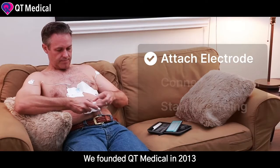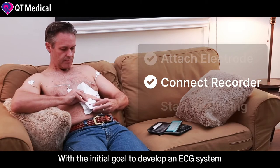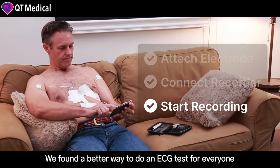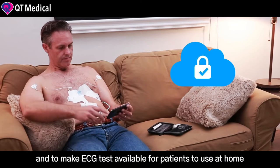We founded Cutie Medical in 2013 with the initial goal to develop an ECG system specifically for pediatric use. In the process, we found a better way to do an ECG test for everyone and to make ECG testing available for patients to use at home.